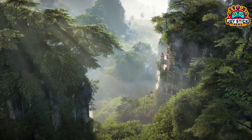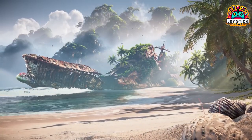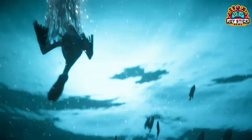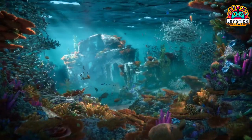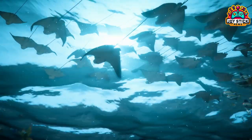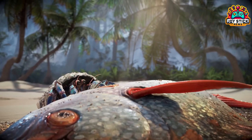Hey there, gaming enthusiasts! Welcome back to Joystick News, your ultimate gaming news channel. Today we've got some thrilling news for PC gamers and Horizon Forbidden West fans. Michael Brandon Ingram just broke the news and we're here to dive deep into it. If you're as excited as I am, smash that like button and let's get into it.